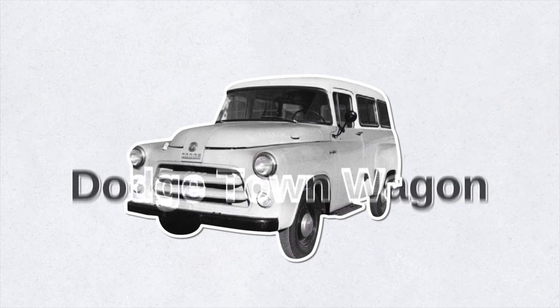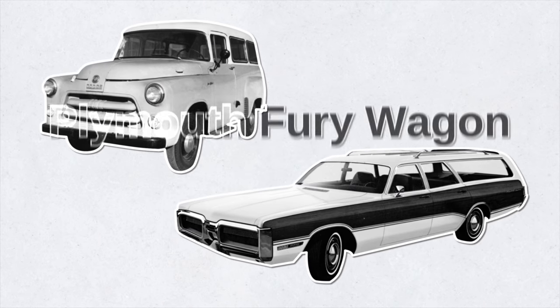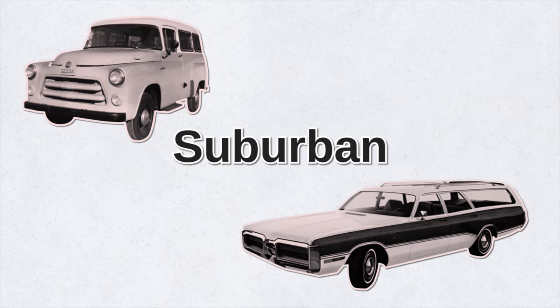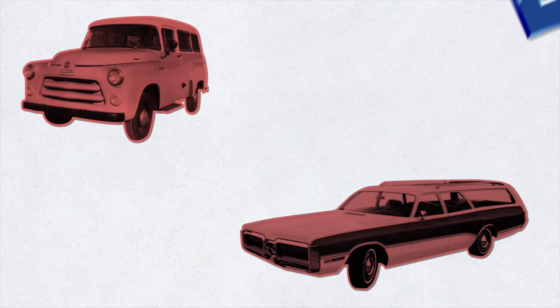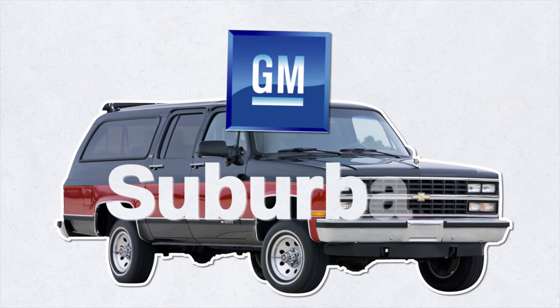For example, the Dodge Town Wagon used this name until 1966, and the Plymouth Fury Suburban station wagon used it until 1978. Eventually, these companies stopped producing these station wagons, which meant they stopped using the name Suburban. By then, GM was quick to jump on the opportunity to trademark the name — that was in 1988, when they started to use it exclusively.